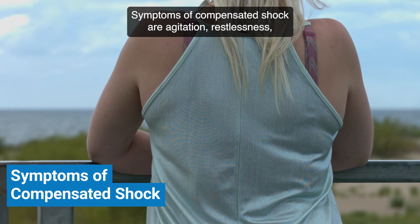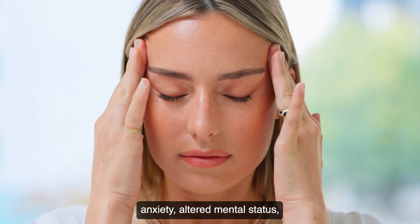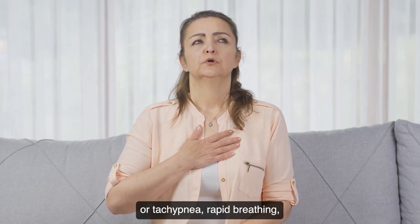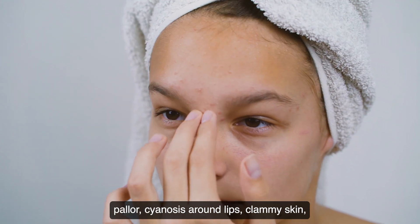Symptoms of compensated shock include: agitation, restlessness, anxiety, altered mental status, tachycardia (rapid heart rate), tachypnea (rapid breathing), pallor, cyanosis around the lips, and clammy skin.